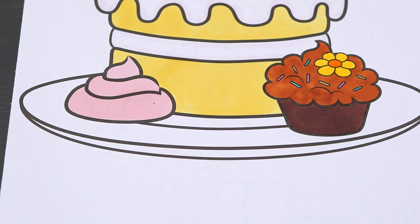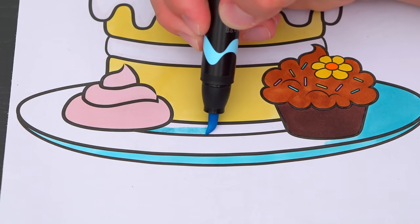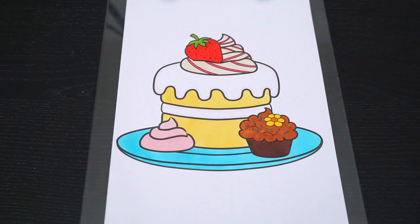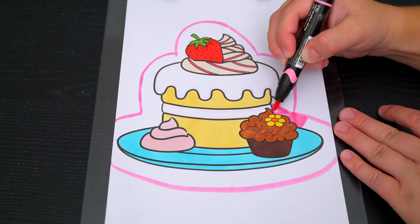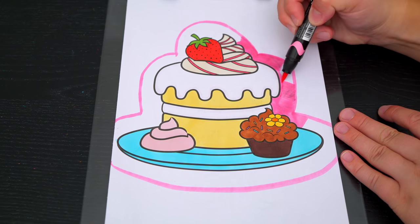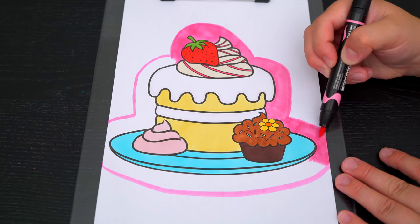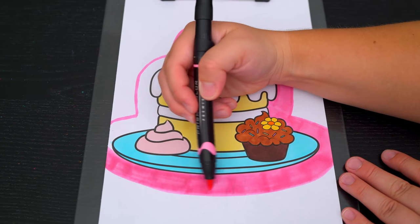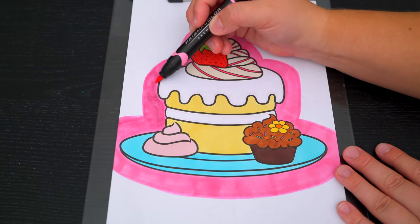And let's color in the plate light blue! And lastly, let's color in the background light and dark pink! Let's color in the pink!